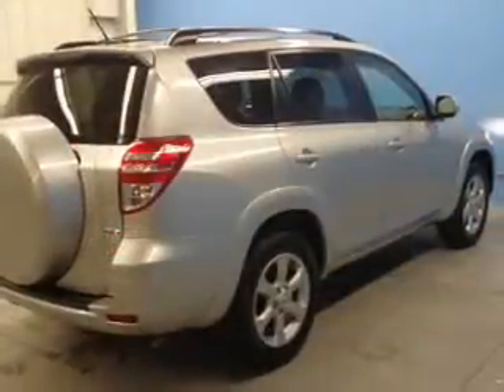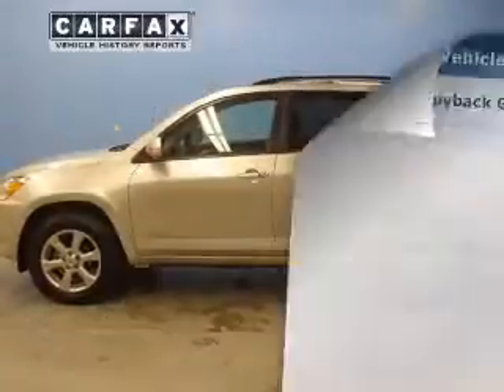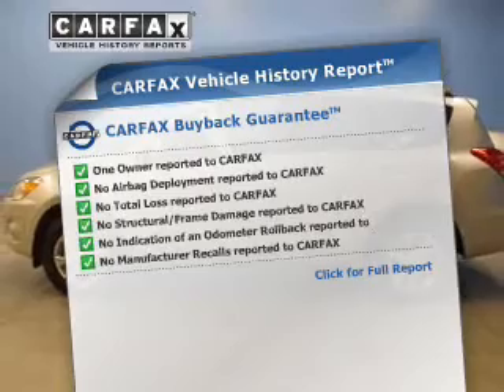Enjoy the flexibility of multi-zone temperature controls. Let the outside in with a built-in sunroof. Carfax is offered to provide you with peace of mind.